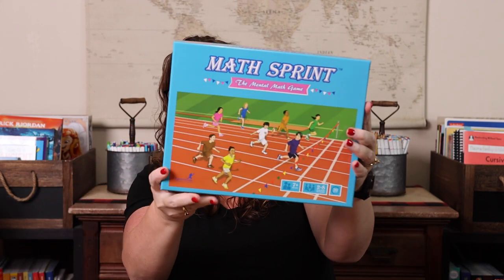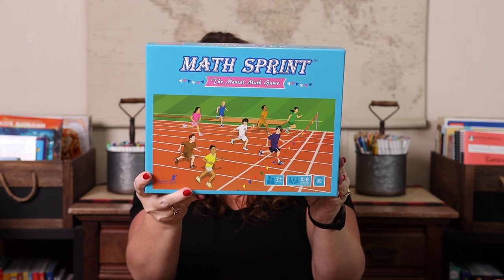Next, we have Math Sprint, which is a mental math game. What I like about it is that it includes all four operations, which is not easy to find. I look really hard for those, so I'll make sure to point them out. We tend to get our kids to multiplication or division, but still need to brush up on addition and subtraction — and many games focus solely on one. Games that include all four operations are ones I seek out, and this is one of those.